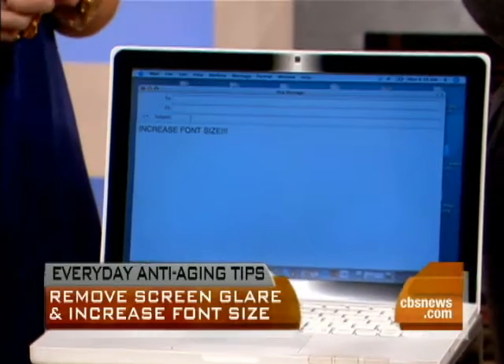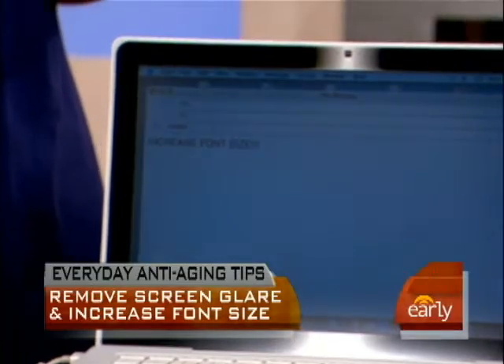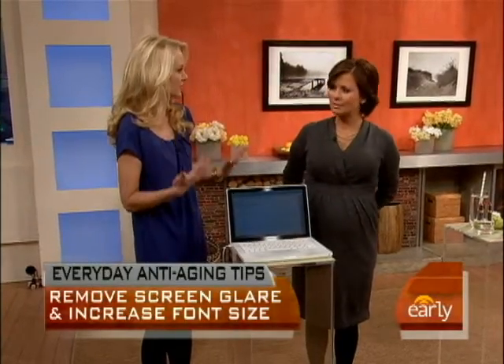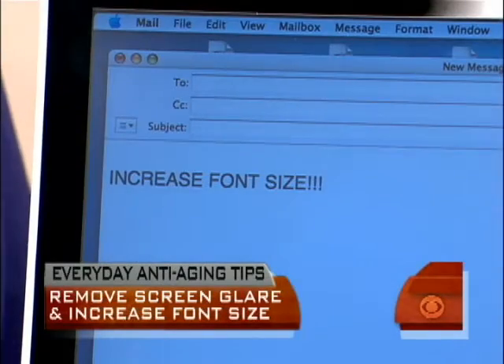Step number one is to increase the font size on whatever device you're looking at. It doesn't mean you're getting old and your vision isn't so good — get over it, people. This is preventative too. As a general rule, think of a children's book and the size of the type in there. It's comfortable and easy to read; you don't need to squint. We have an example here on the computer showing nice, large font.